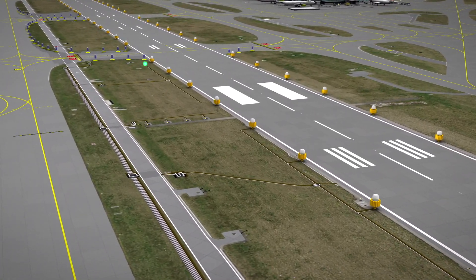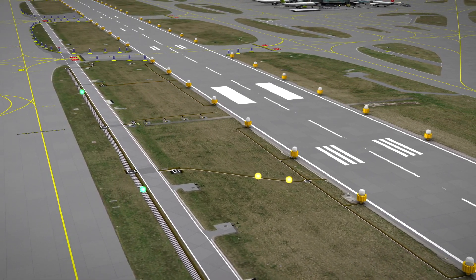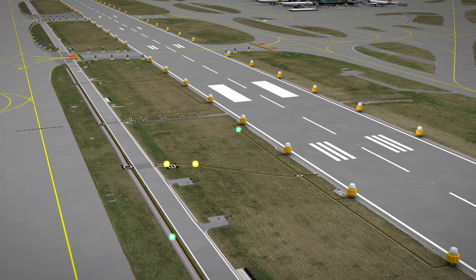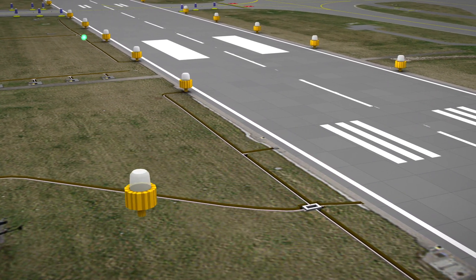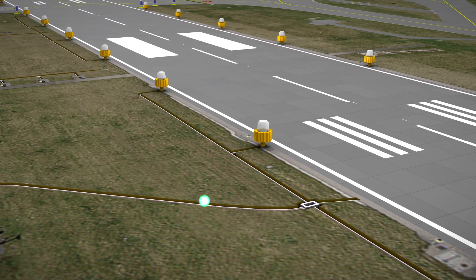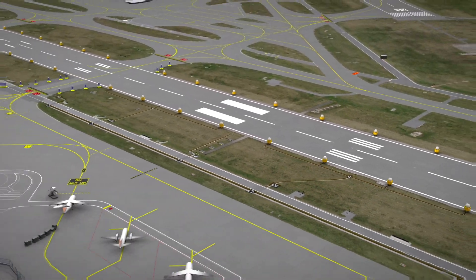Each one of the new smart LEDs continuously reports its technical condition. Failures can thus be predicted in advance. This enables predictive maintenance and, in combination with redundant cabling, significantly increases the technical availability of the lighting system.